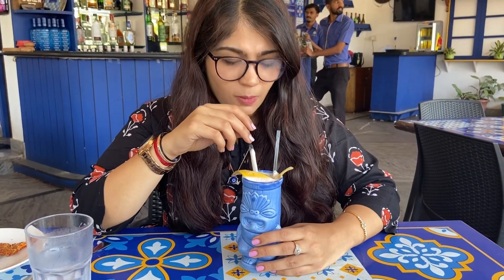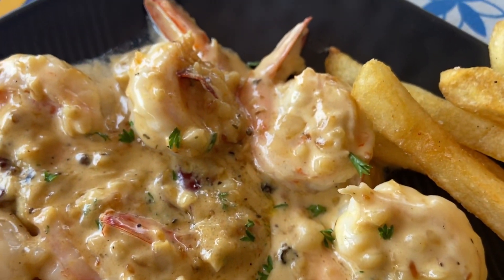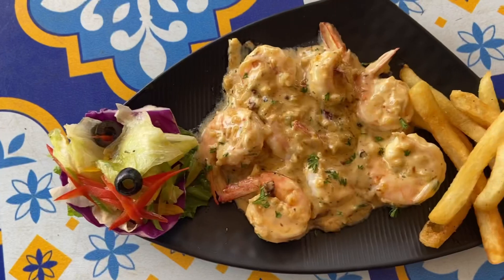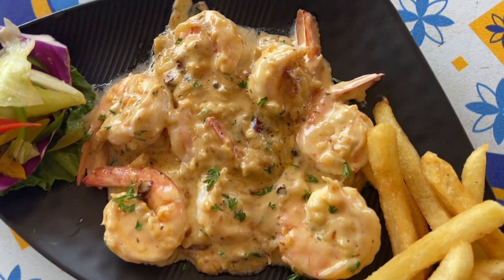Next I tried their butter garlic prawns, which was served with some french fries and salad. The prawns are king-sized and are super fresh — you know it when you bite into it.